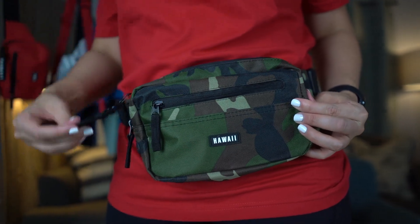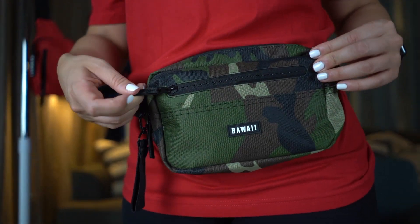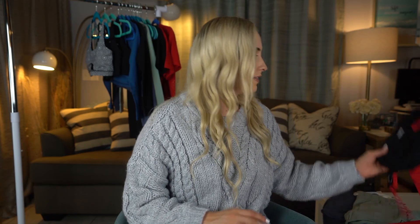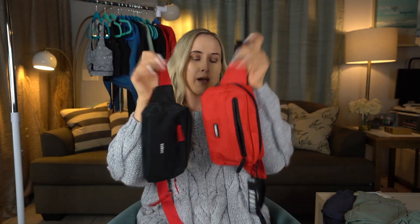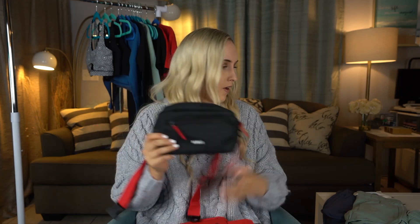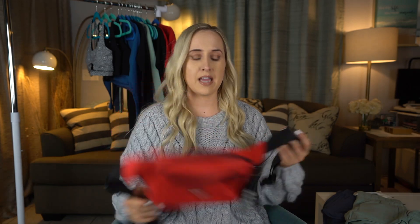The Aloha Street collection has a lot of red and black pieces, including the Aloha Essential joggers I'll show you later. These fanny packs are really handy and pretty inexpensive for the quality you're getting. You can get the black fanny pack with the red strap or the red one with the black strap — I go back and forth between which one I love more.